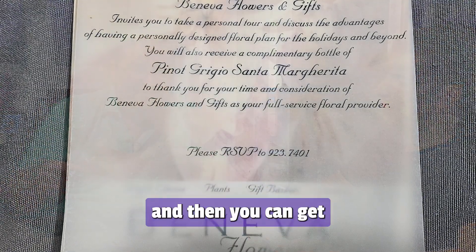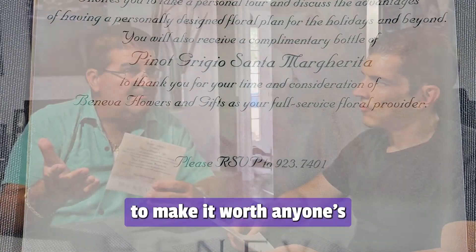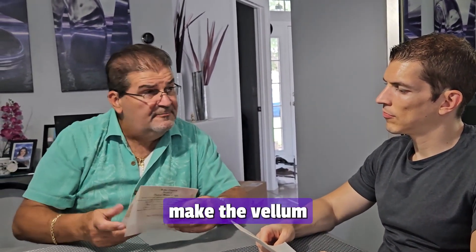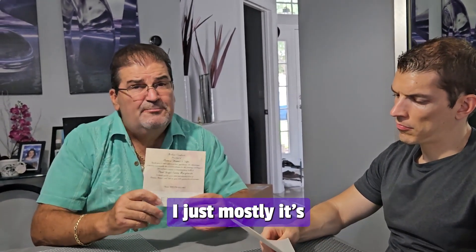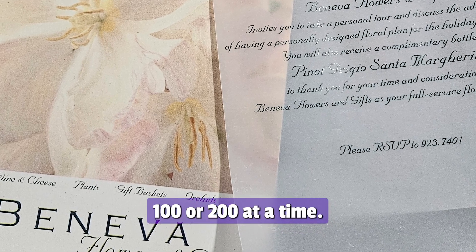You buy the cards once and then you can get smaller runs, because many times when you try to print something they want you to print at least 10,000 to make it worth anyone's time. So print 10,000 of these and then just make the vellum in smaller runs. It's best for corporate VIP invitations and you can make a special offer, just a hundred or two hundred at a time.